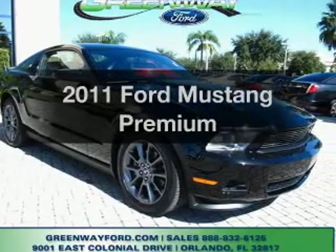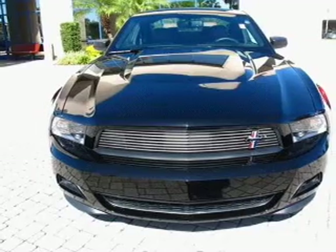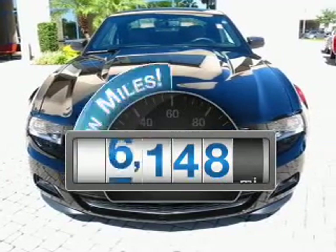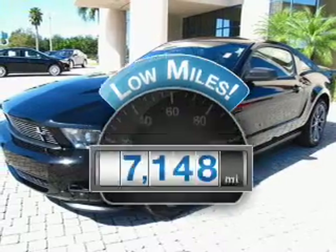Check out this 2011 Ford Mustang. If you're looking for an automobile with great attributes, look no further. Why worry about high mileage? Choosing a ride with lower mileage is the right choice for your busy life.